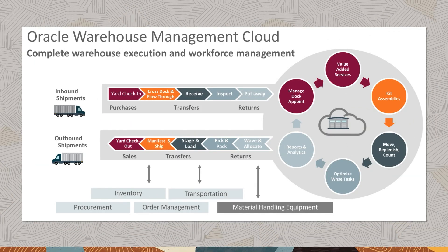Tomorrow's supply chain today. Oracle WMS Cloud has transformed warehouse operations to meet the challenges of today's demand-driven marketplace. Oracle WMS Cloud is the only WMS solution built from the ground up to combine the benefits of the cloud with enterprise-grade WMS functionality.